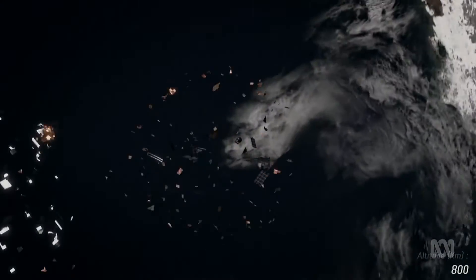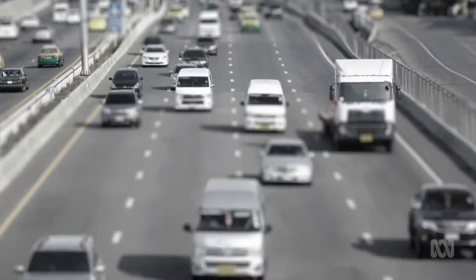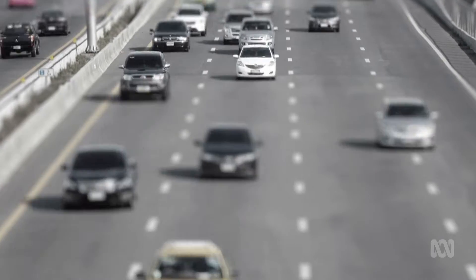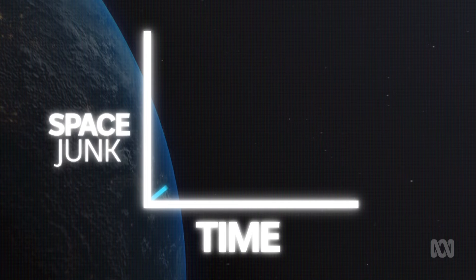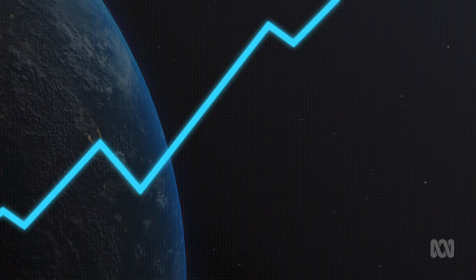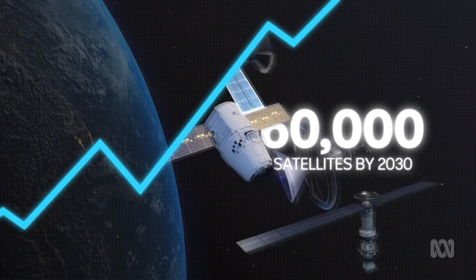But you've got to imagine that when you are in space, things move really, really quickly. Let's talk about something that's a five cent piece. If I throw a five cent piece at you across the table, it's not going to cause you much damage. But space debris is moving at eight kilometres per second — that is 288 times faster than a car travelling on the open highway. So a five cent piece coming at you that quickly can cause a lot of damage. The amount of junk is expected to grow, as the number of satellites in orbit is expected to increase from 9,000 today to over 60,000 by 2030.